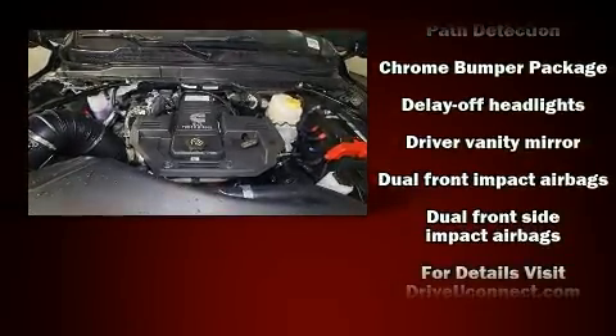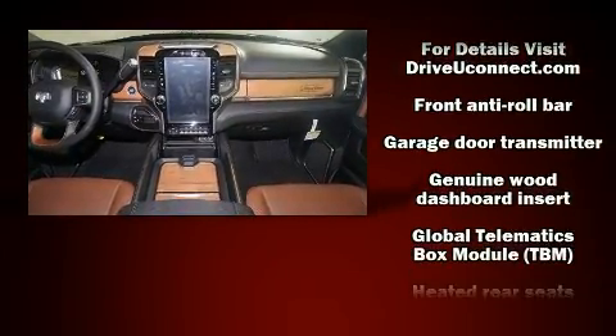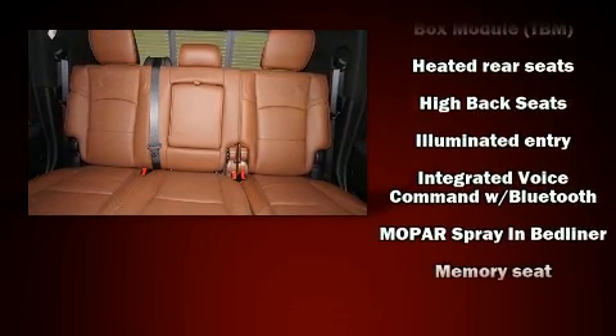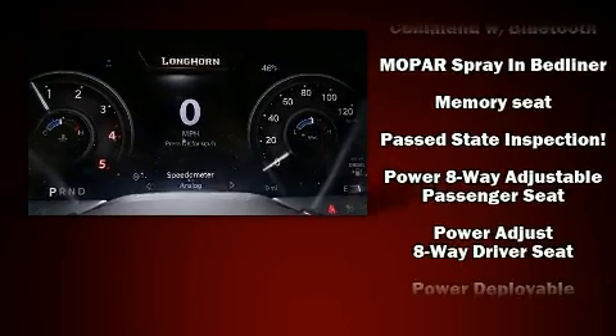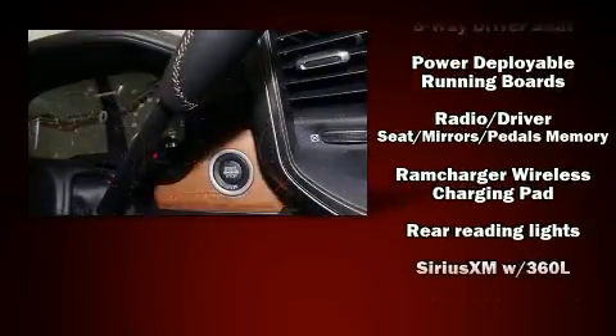Passenger security is always assured thanks to the various safety features, such as dual front impact airbags, traction control, and four-wheel disc brakes with ABS. Electronic stability control ensures solid grip atop the road surface, no matter how challenging the driving conditions.